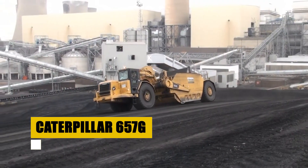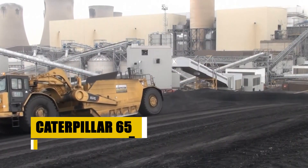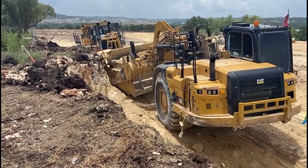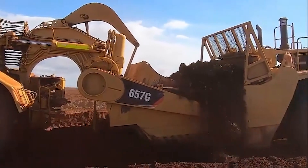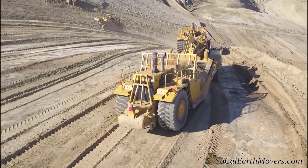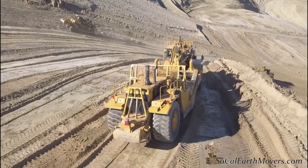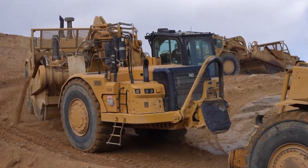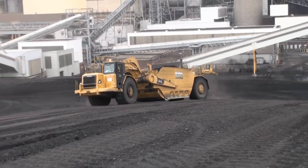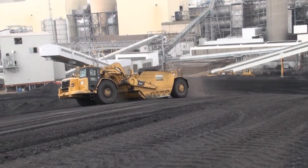Priced at approximately $730,000, the Caterpillar 657G Wheel Tractor Scraper is a powerhouse in earth-moving and mining, known for its robust design and efficiency. It features a powerful engine, advanced drivetrain, and a heaped capacity of 44 cubic meters, making it essential for large-scale operations. Caterpillar's commitment to innovation is evident in its advanced control systems and operator-focused cab design, enhancing precision and reducing fatigue. The 657G is a strategic investment in optimizing productivity and efficiency in challenging environments.